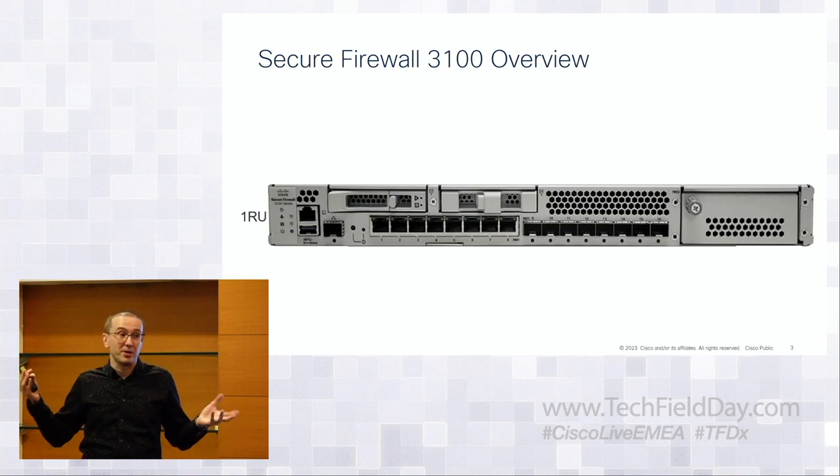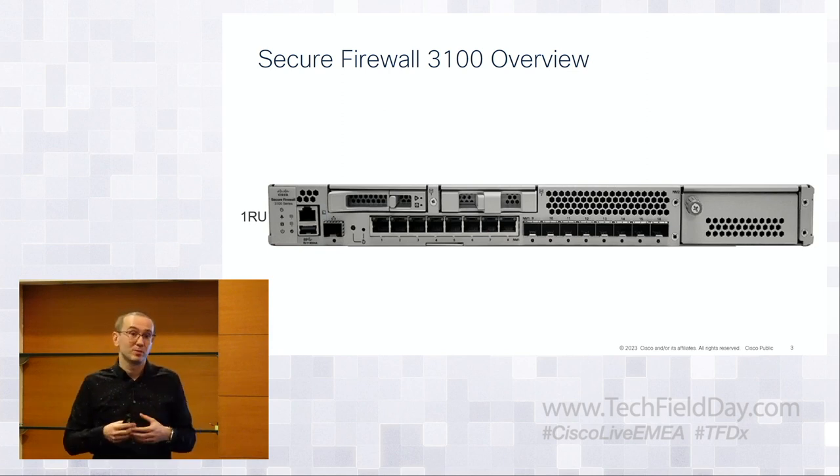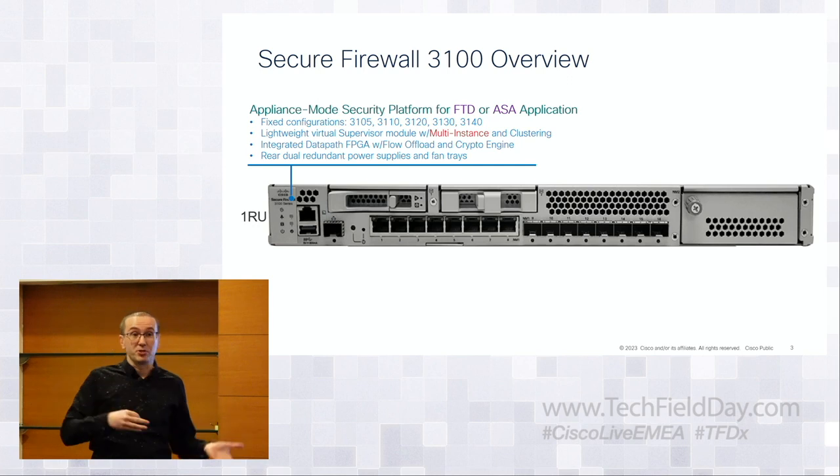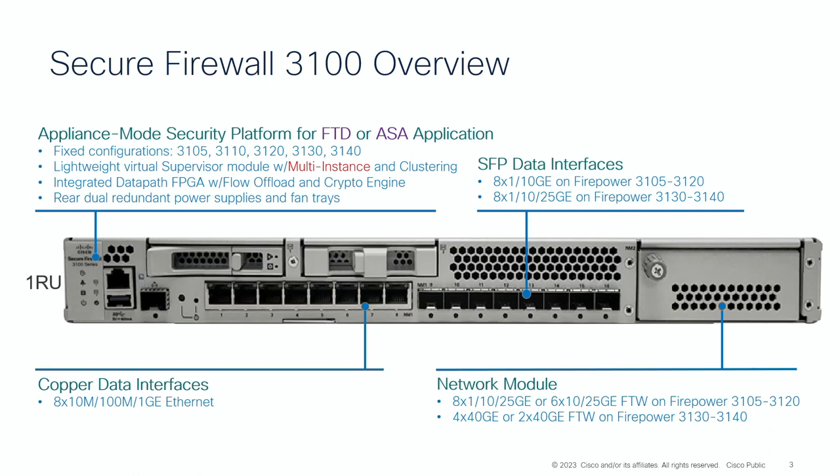When you look at it, it's just an appliance — a physical hardware box. One rack unit; we purposely keep those small. We don't build refrigerator-sized boxes because we recognize that data center space is a premium. It can run as either a next-generation firewall, Firewall Threat Defense, or a classic ASA appliance — you install the appropriate image and it looks and feels like one appliance. It's got a lot of features coming from our higher-end boxes: clustering, multi-instance, flow offloads which accelerate certain trusted connections in hardware. You can install an external module with 40-gig interfaces.